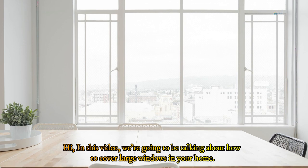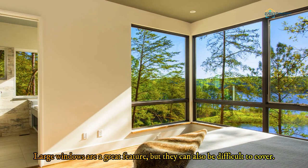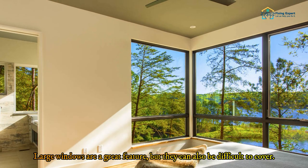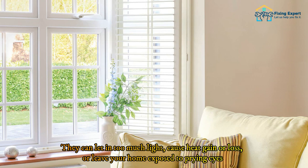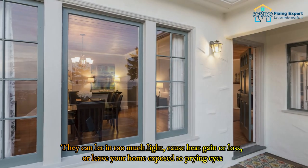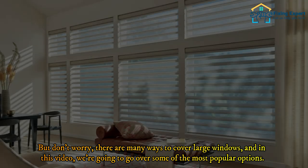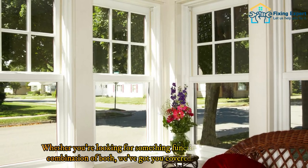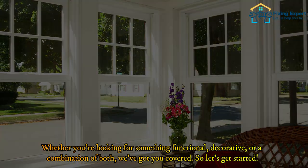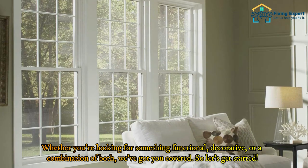Hi, in this video we're going to be talking about how to cover large windows in your home. Large windows are a great feature but they can also be difficult to cover — they can let in too much light, cause heat gain or loss, or leave your home exposed to prying eyes. But don't worry, there are many ways to cover large windows and we're going to go over some of the most popular options, whether you're looking for something functional, decorative, or a combination of both.